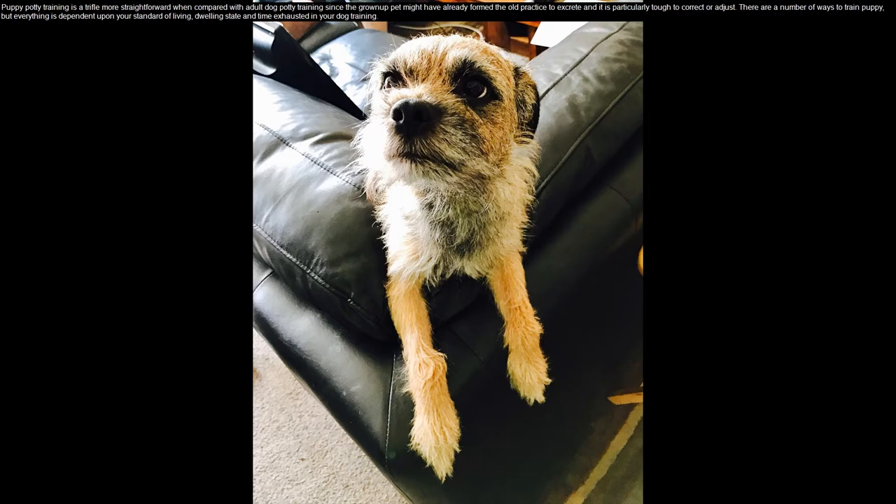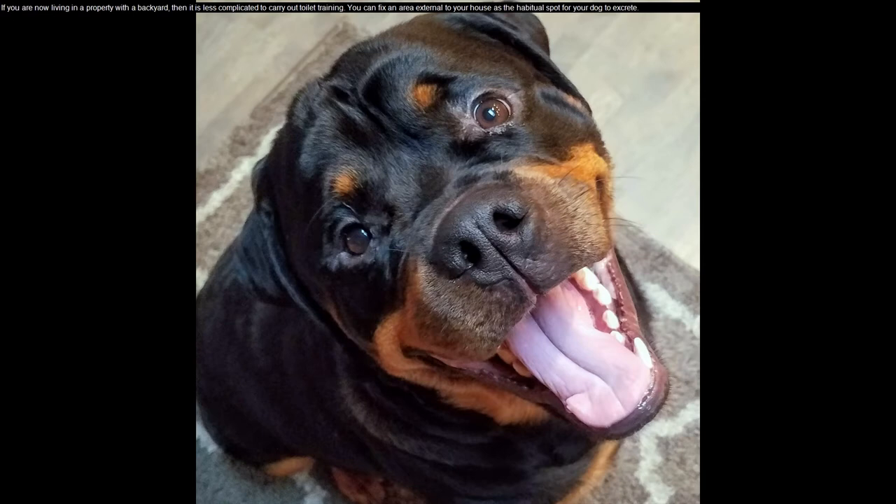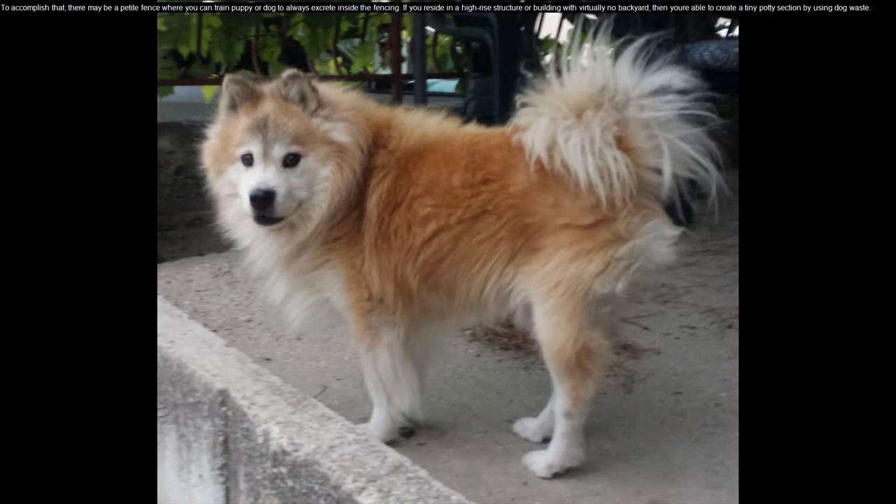but everything is dependent upon your standard of living, dwelling state, and time spent in your dog training. If you are living in a property with a backyard, then it is less complicated to carry out toilet training. You can fix an area outside your house as the habitual spot for your dog to excrete. There may be a small fence where you can train your puppy or dog to always excrete inside the fencing.